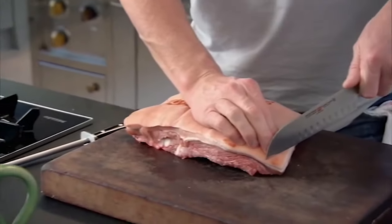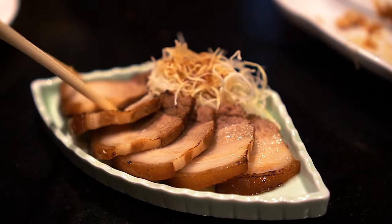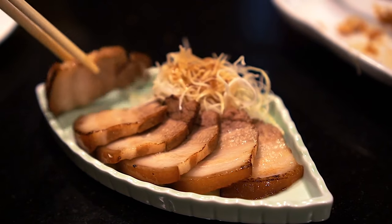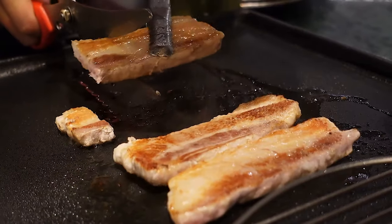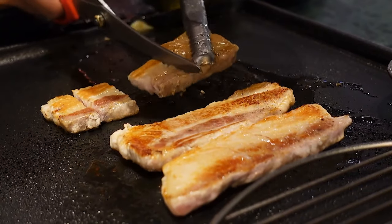Gordon Ramsay's crispy pork belly served with gravy. Take a very sharp knife — pressure and weight — using the tip of the knife, just sort of nicking it. Here's another simple dish that takes a lot longer to prepare, but is worth the wait. When cooked right, pork belly is a delicious meal, which means it goes in the oven for a long roast.